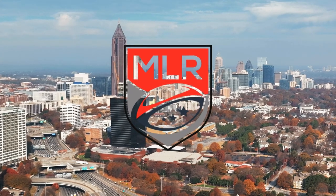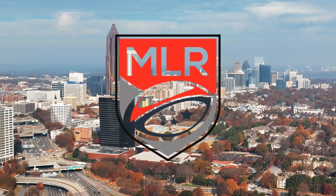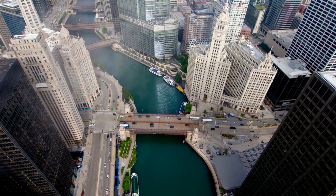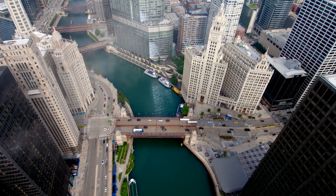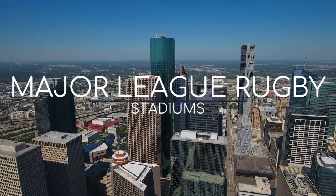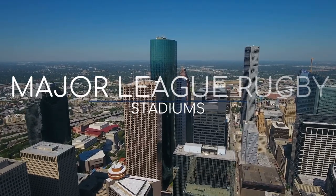Major League Rugby might not actually be major as of yet, but it's certainly a rugby league. Two out of three ain't bad. To be fair, it was founded just a few years back and is slowly gaining ground. To say the stadiums are an eclectic mix is an understatement. Anyway, let's check them out.